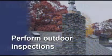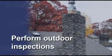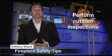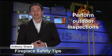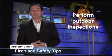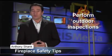Perform outdoor inspections often. A clogged chimney, cracked masonry, or a blocked vent can greatly increase the chance of fire or carbon monoxide poisoning. Periodic outdoor inspections for low-hanging branches or other debris should be performed throughout the winter.